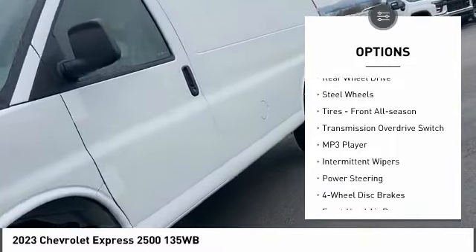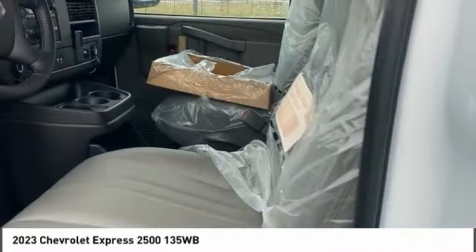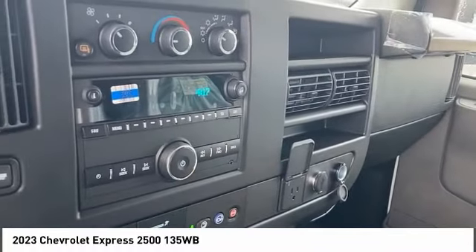Additional features include daytime running lights, rear all-season tires, four-wheel disc brakes, rear-wheel drive, steel wheels, and front all-season tires. Your new ride is just a phone call away.